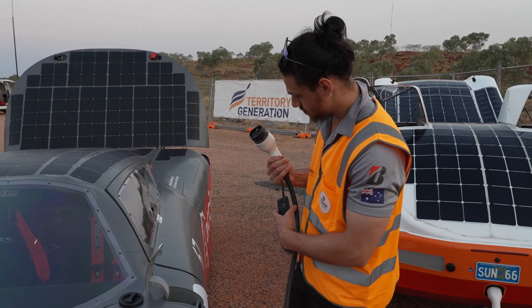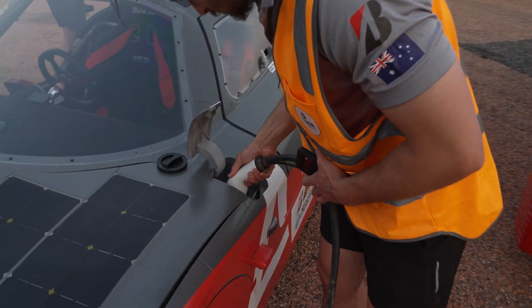On days two and four for the cruiser class we charge up our batteries because we have more passengers and we have bigger vehicles.